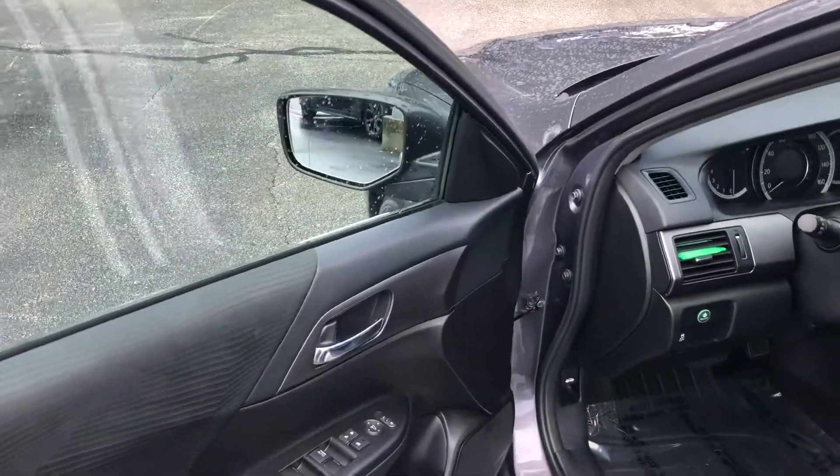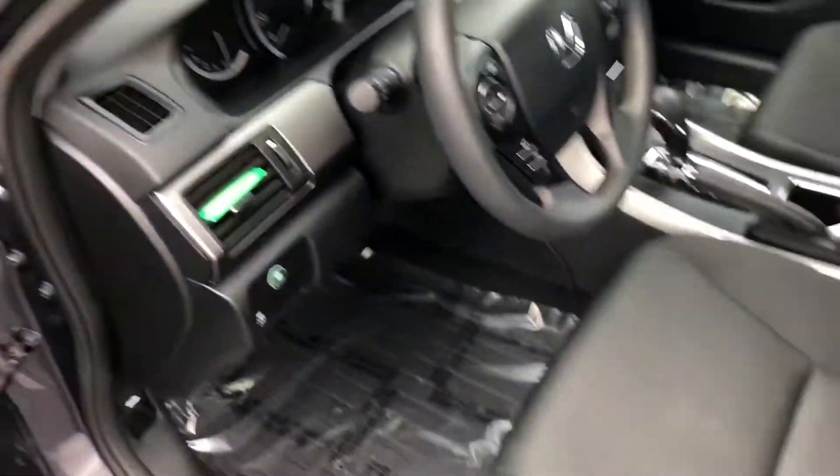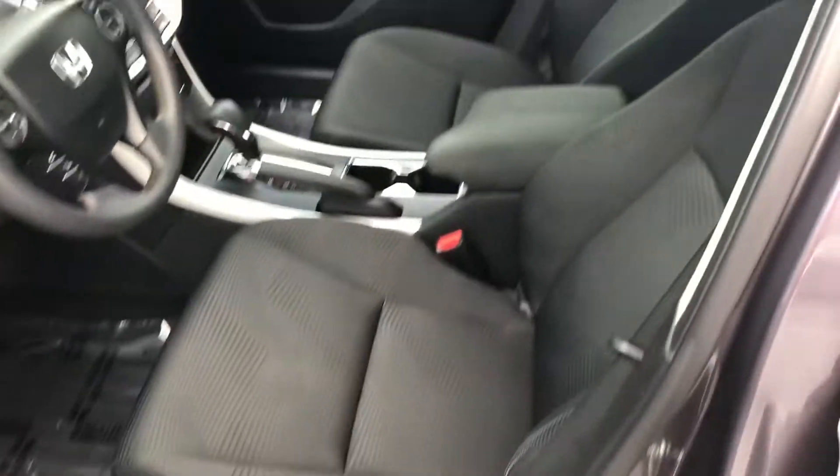You have your power mirrors, windows, and locks. Here's a view of the driver's seat.